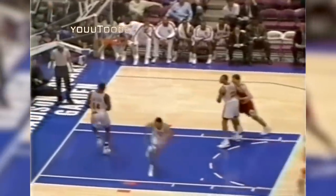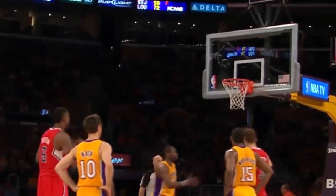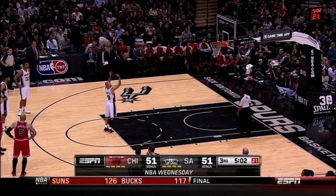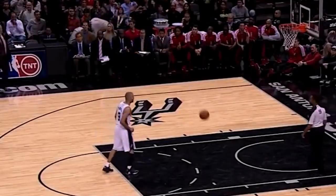Now let's switch it up a bit and go from the best free throws to the worst ones. Air balls from the line are not that rare, but this one from Tony Parker is quite possibly the most epic one I've ever seen. Look at how little the ball travels — it's almost like a toddler shot it. It looks hilarious.